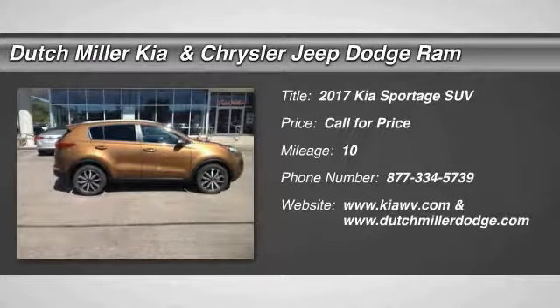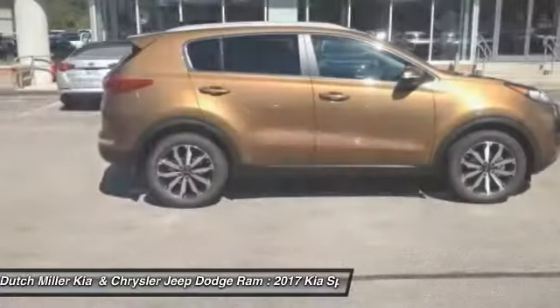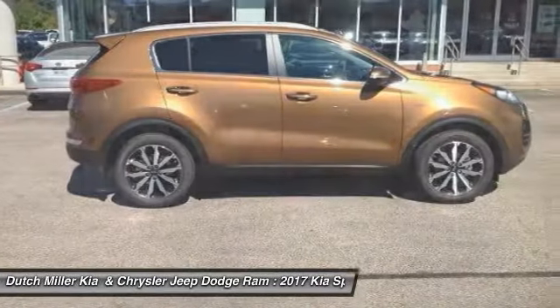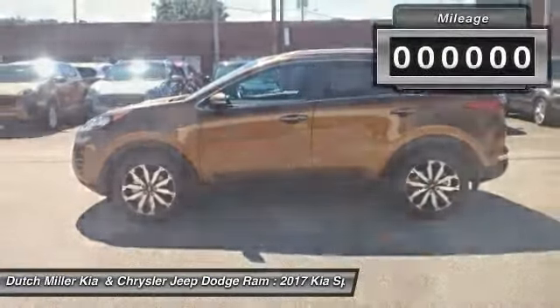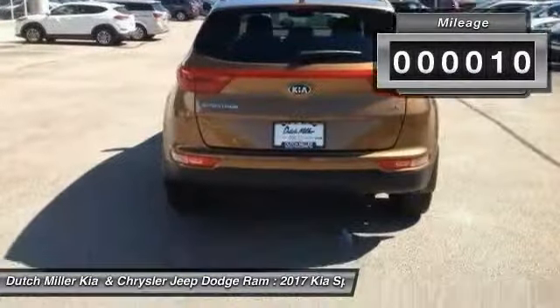Stop by and take a look at the 2017 Sportage. With its sleek and stylish exterior and its roomy, feature-laden interior, the Sportage both looks good and performs well on the road. This vehicle has less than 100 miles.